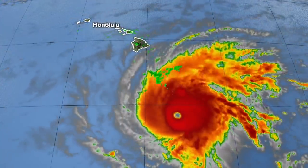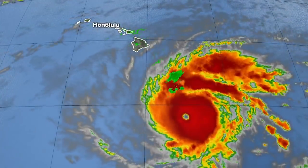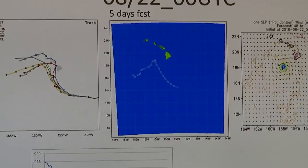The most accurate forecast model for Hurricane Lane turned out to be the Global Forecast System, or GFS, model. A professor and his PhD student took this model a step further and created their own with an adjustment.